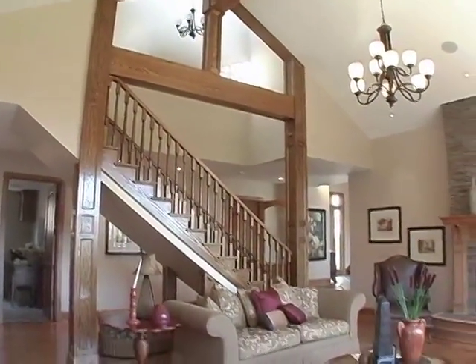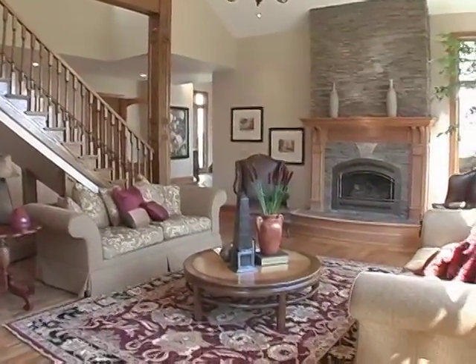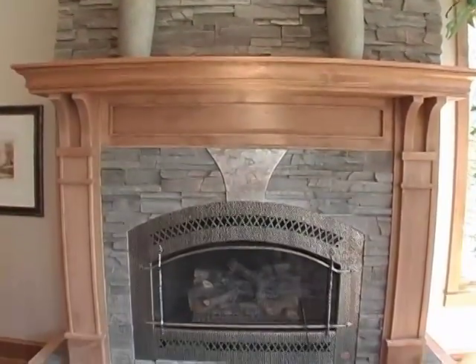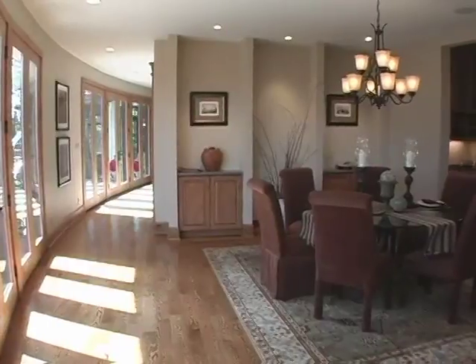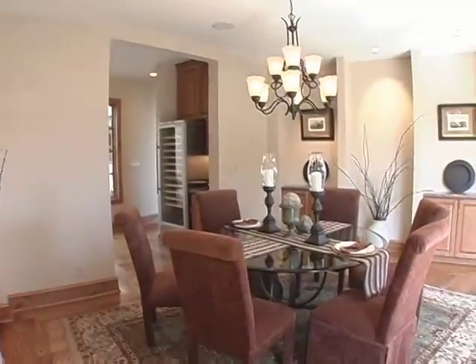The oak staircase leads to an enclosed breezeway and the second floor. This beautiful stone fireplace with a hammered metal fascia is unlike anything I've seen. A wall of curved glass provides a dramatic backdrop for this elegant dining room that features knotty pine alder cabinetry and granite tops.